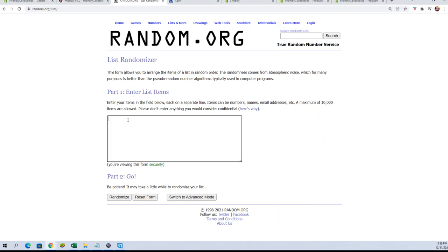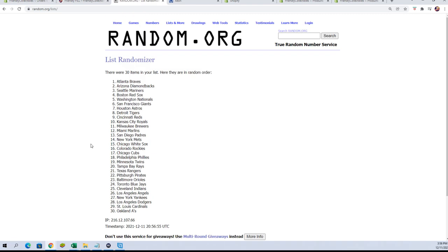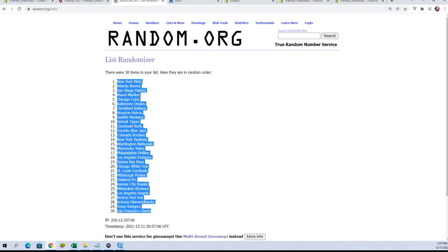We're going to paste the teams right into random and go seven times. Here we go: one, two, three, four, five, six, and lucky number seven. We're going to copy those and match them up now.